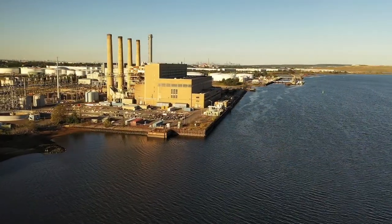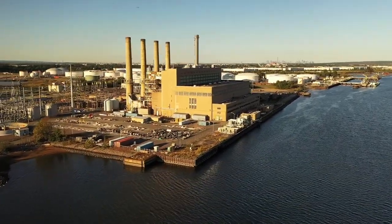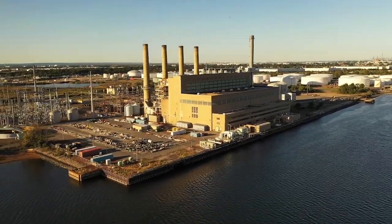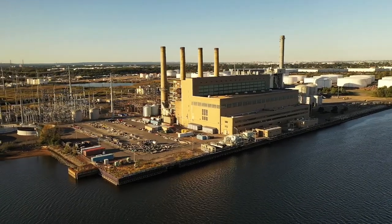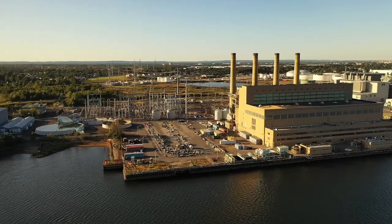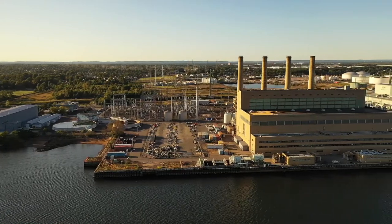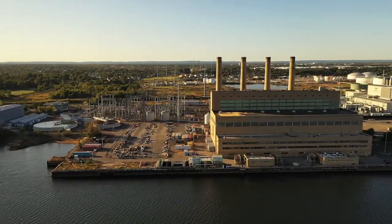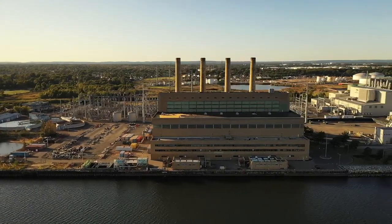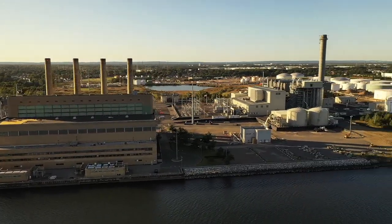We are, however, near some very sensitive infrastructure. What we have here is the PSE&G power generating facility, and we have a whole lot of oil storage tanks and gas storage tanks there to the right. So we're going to keep our distance and just go up the Arthur Kill. This is the Arthur Kill waterway here.